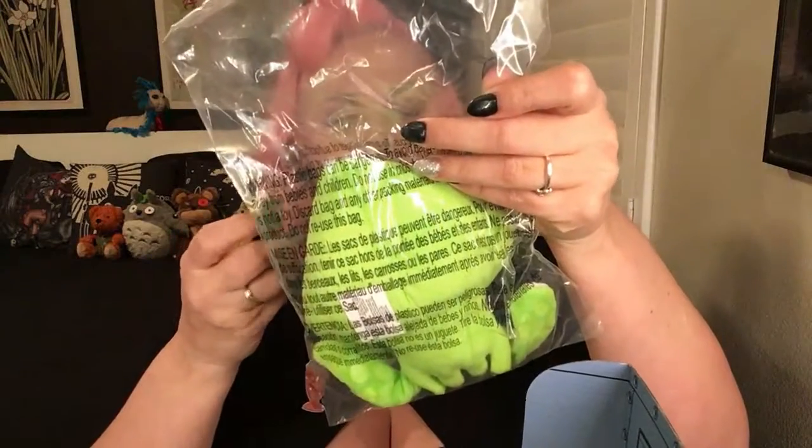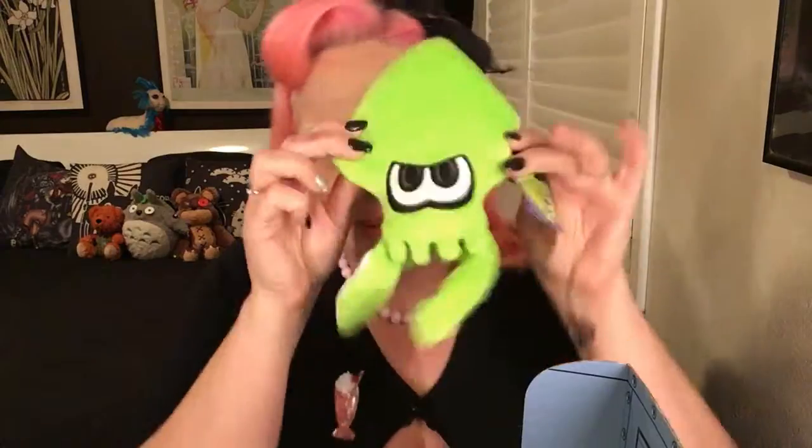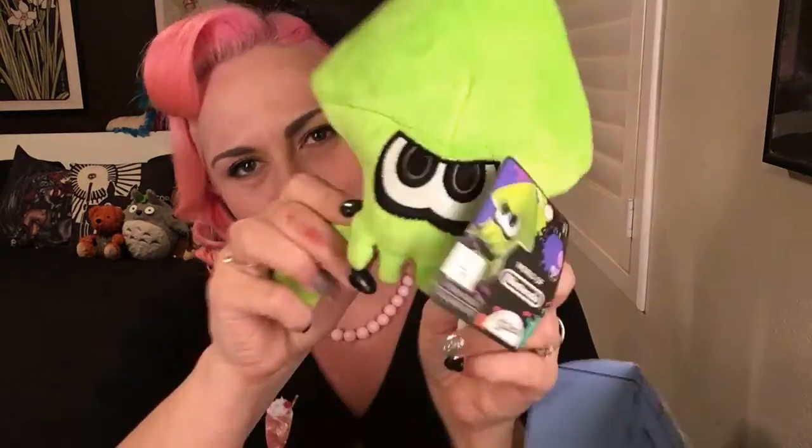I don't know what this is but it's green and it says Nintendo, so let's open it and find out. Oh, I think it's from Splatoon! It's a little squid from Splatoon — oh my gosh, it's so cute. It's a green squid. Very, very cute. Plushies are always a winner, as you can tell.